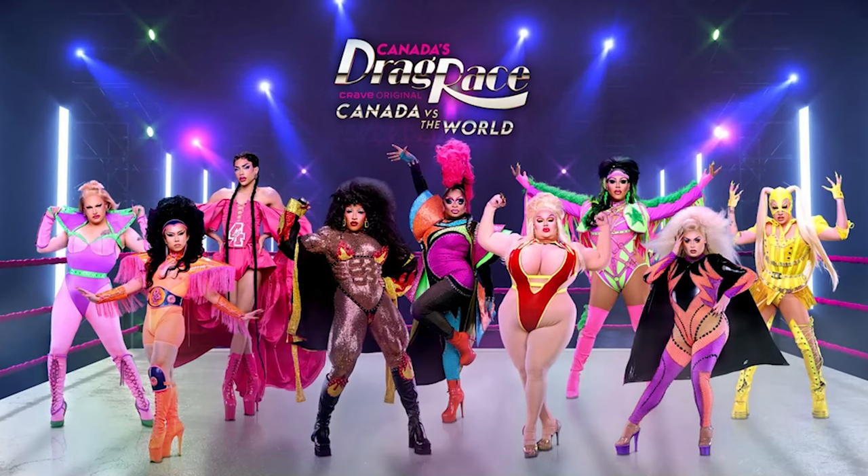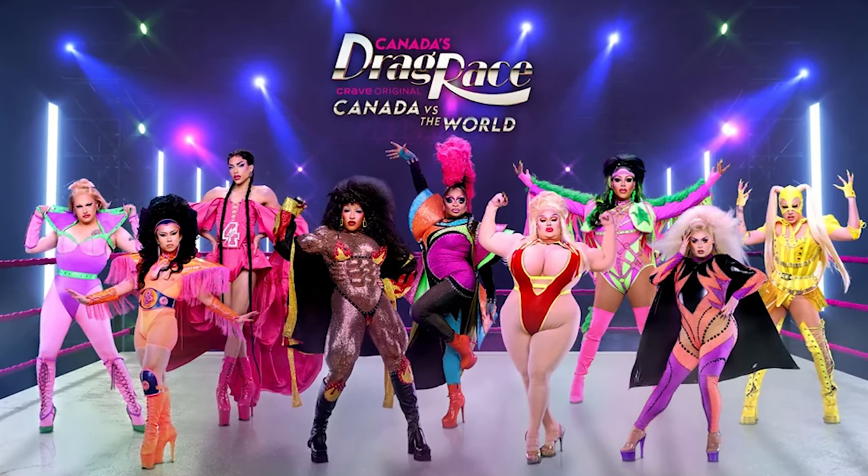Today we are getting into Canada's Drag Race: Canada vs. The World Season 2. The season just started and Episode 1 just aired, so this is our first chance to get a look at the 9 new queens. It is time to play my favorite game, Fab or Drab, where we rate the looks of Canada vs. The World Season 2 Episode 1 and let you know which looks are fab and fabulous and which ones are drab and awful. Make sure to stay tuned all the way to the end where I let you know which looks had my fab and drab of the week.